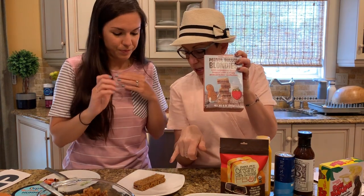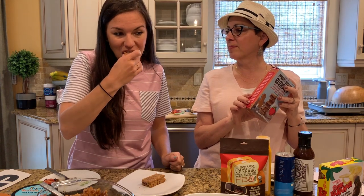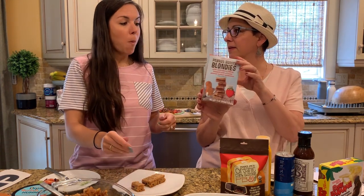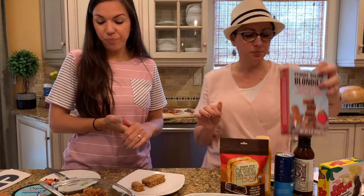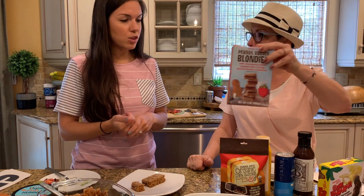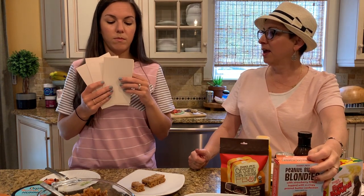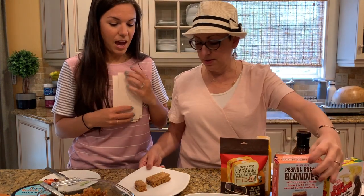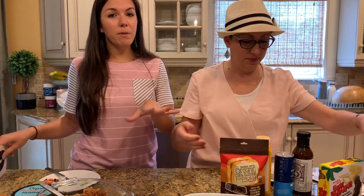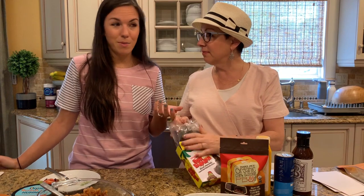These are the Trader Joe's Peanut Butter Blondies — they're frozen, but I set them out to defrost. They are really sweet. It tastes like a peanut butter and jelly sandwich. That's too sweet for me. I'd rate it a one or two. I don't even want to finish it — that's not my favorite thing. A little kid might like it, but I'd rather have the dill pickle popcorn.